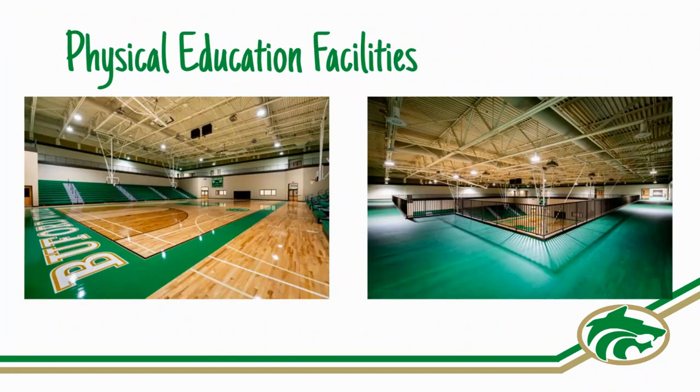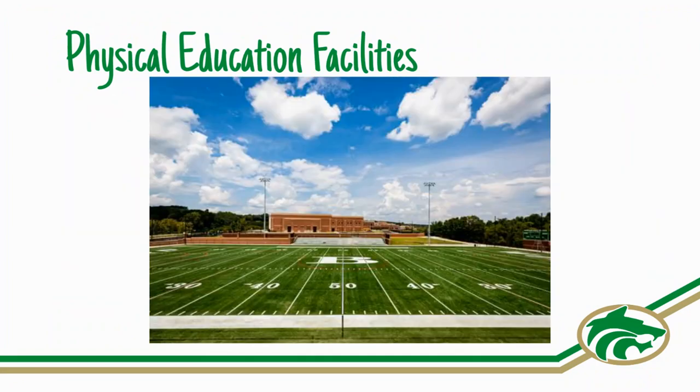The team sports classes utilize the North Gym, South Gym, Upper Track, and the BHS turf field for their games and activities.